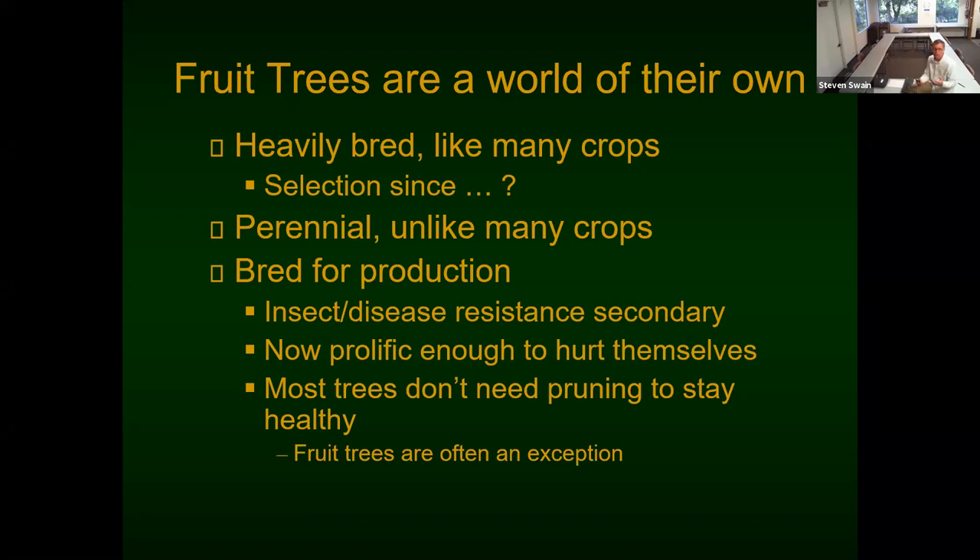Fruit trees have been bred to produce huge crops, and in bad years they won't produce hardly anything at all. Some trees can produce enough fruit to actually pull themselves apart. So fruit trees have to be pruned — unlike most other regular trees, which really don't require pruning. Fruit trees are an exception, and that's sort of why they're a world of their own.